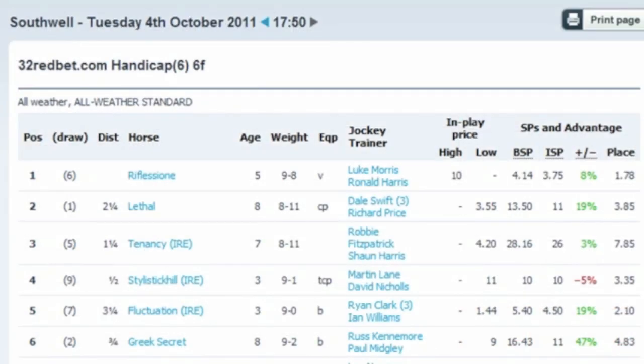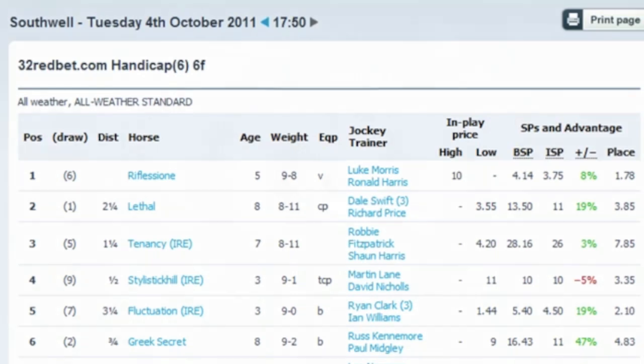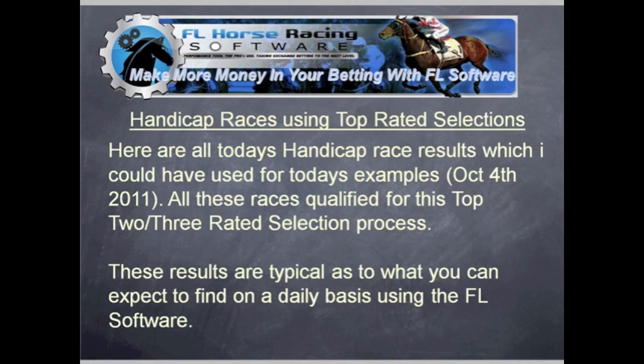Okay, so checking out the result: Reflessione came first, Lethal — the other horse we looked at — came second, and Tenancy came in third. You couldn't see Tenancy on the video because he was actually the last horse in the betting. As you can see, what you could have done with the ratings is used the higher price horses and had a place bet on those as well, which would have produced another return. So there you go — I'm sure you can all see the potential within the selections and the ratings themselves — a top one, two and three finish.